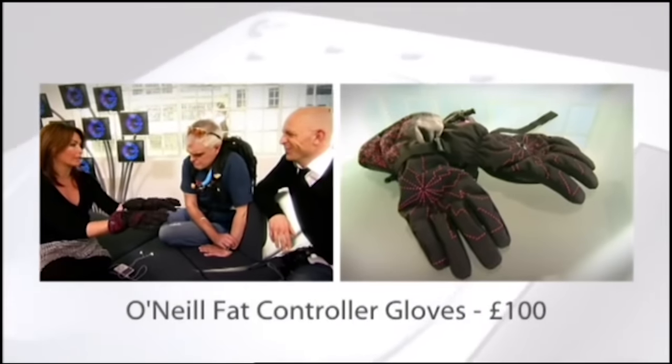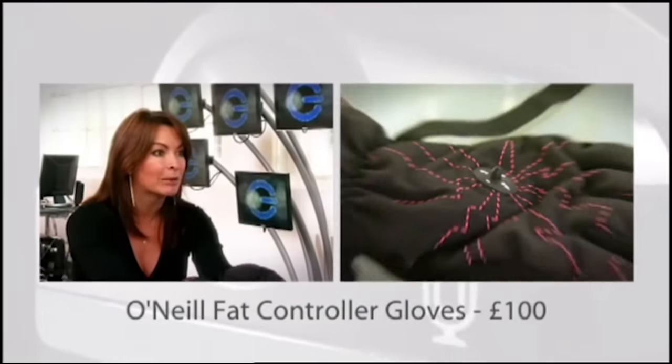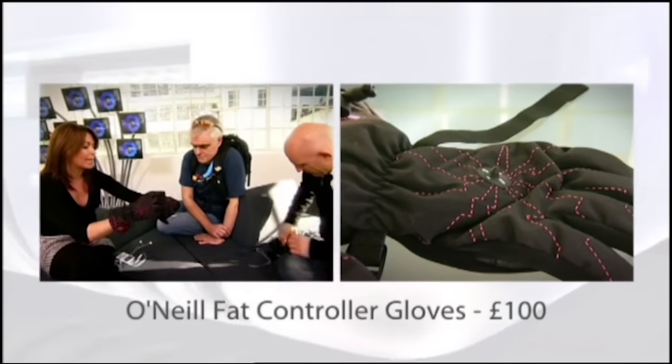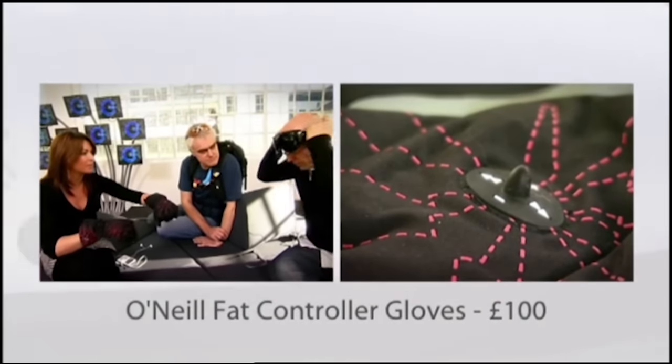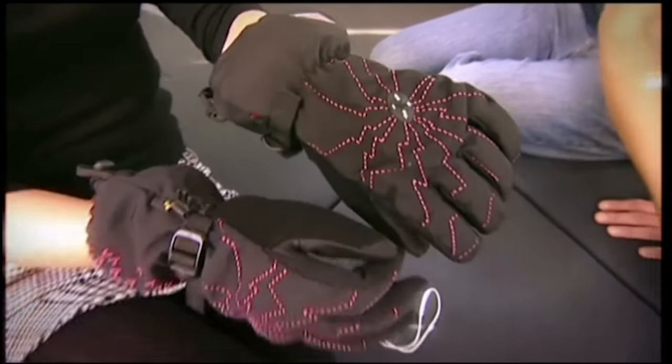These are the O'Neill Fat Controller Gloves for boarding and listening to your iPod — and crucially, they're wireless, working by radio frequency. There's a little joystick on the glove so you can skip tracks or increase and decrease the volume, all without touching your iPod. There's a transmitter in the cuff of the glove that connects to a receiver you plug into your iPod in your jacket. A brilliant, simple idea — really great gloves, perfect for snowboarding and listening to your tunes on the slopes.